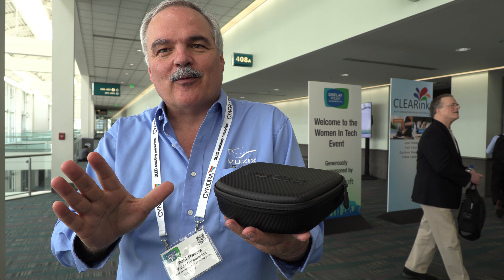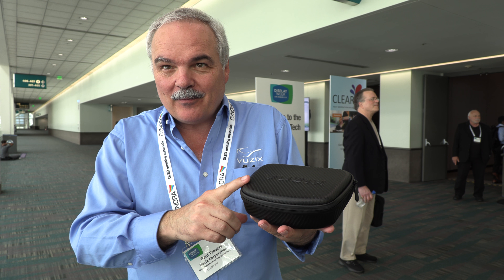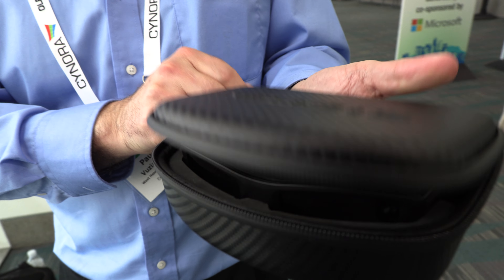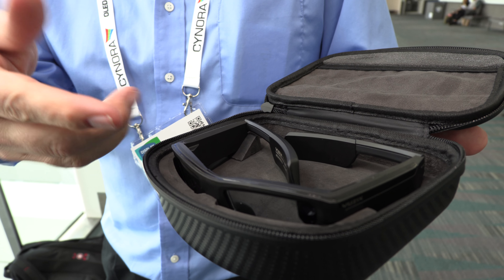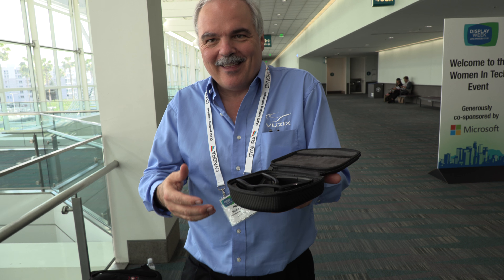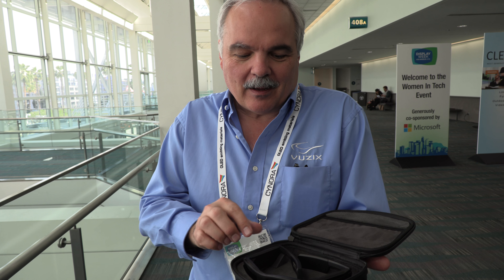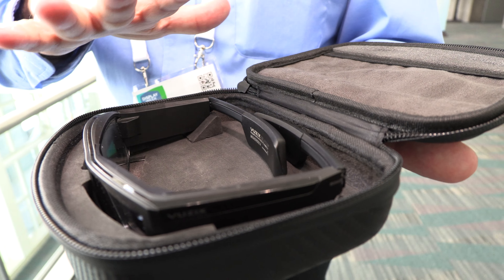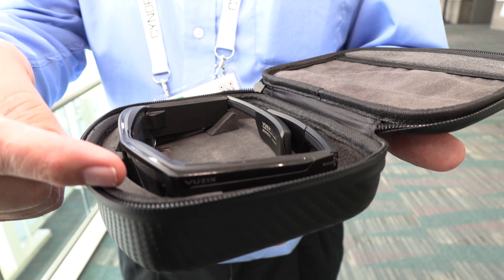We've been talking about this technology for a long time. This is our first Vuzix Blade smart glasses. When you open this case up there's a beautiful pair of glasses inside that literally look like a conventional pair of glasses — maybe an Oakley style kind of thing. They have processors built into them, they run Android, and they have an eight megapixel camera.